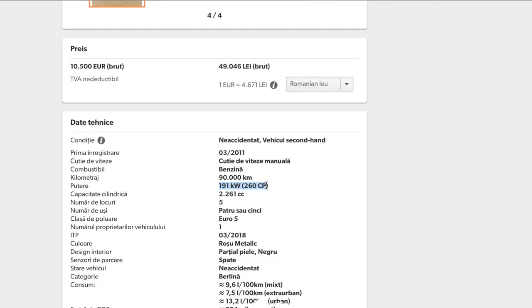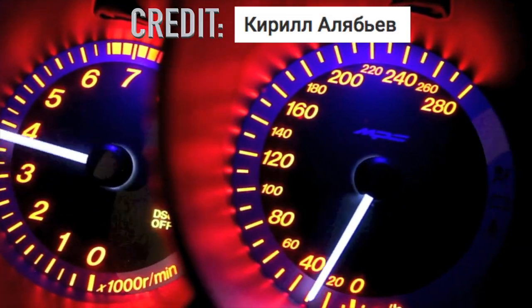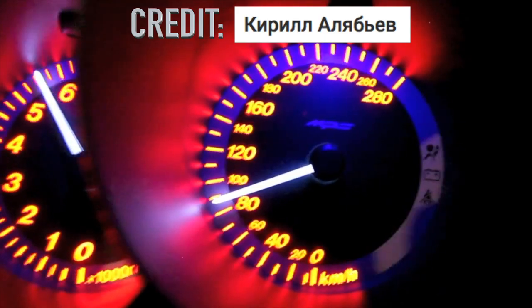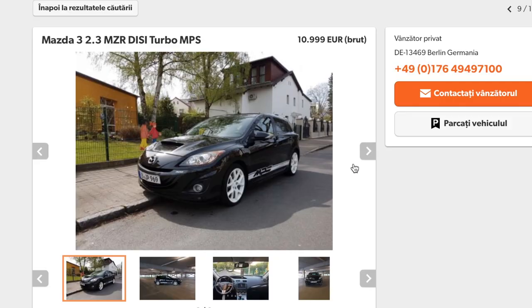So don't. Its stock power is more than enough. It accelerates from 0 to 100 km/h in just 6.1 seconds, and you can find one in decent condition at around 9,000 euros.